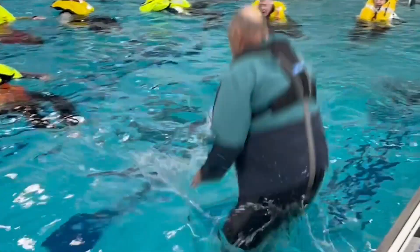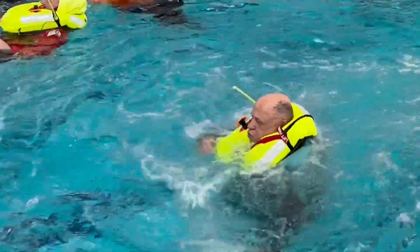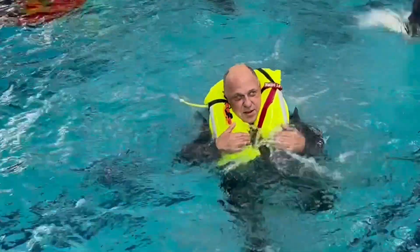Recently I tested my life vest by jumping in a swimming pool during my Safety at Sea class. When I get submerged, the life vest is activated.